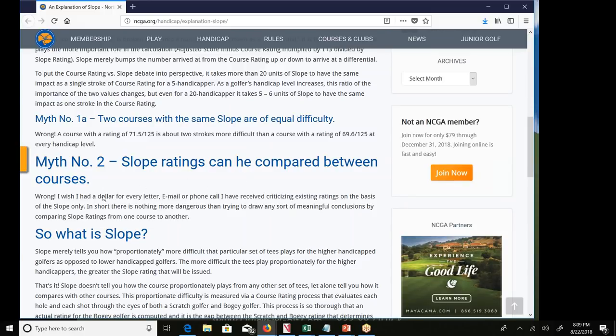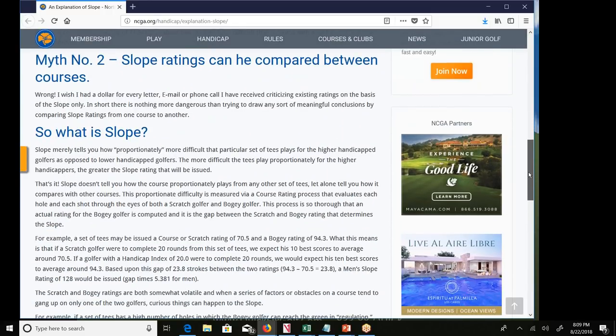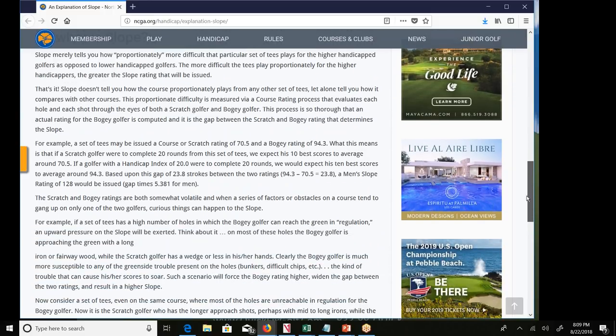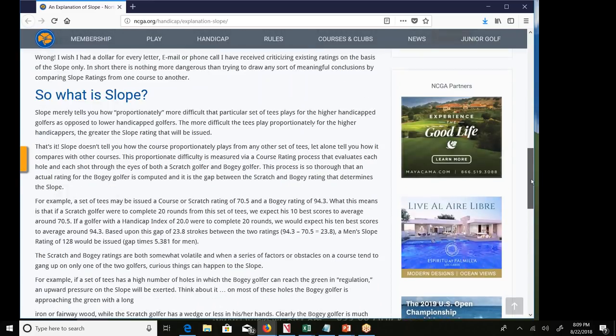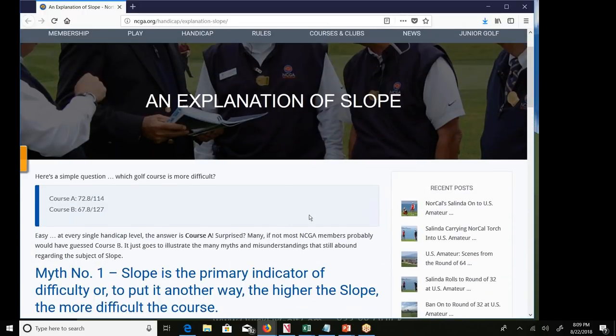Slope really tells you how proportionally more difficult that particular set of tees plays for higher-handicap golfers compared to low-handicap golfers. The more difficult the tees play proportionally for higher handicappers, the greater the slope rating issued. Slope doesn't tell you how the course plays from any other set of tees, and you can't really compare slope ratings between courses.